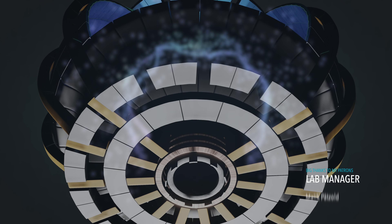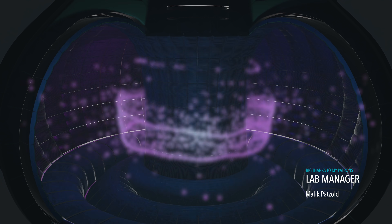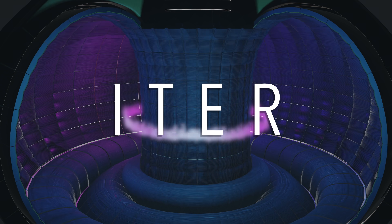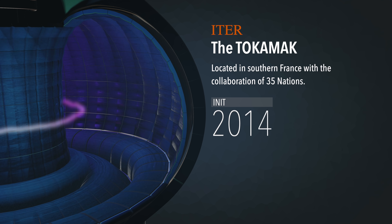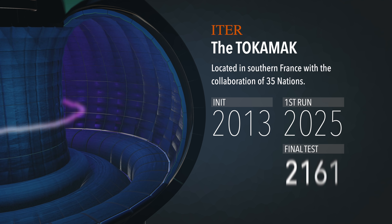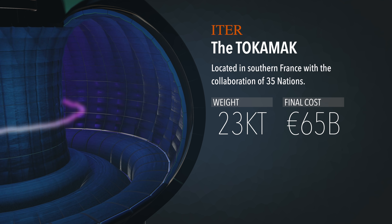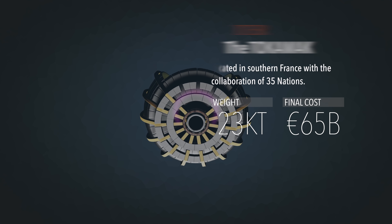Currently, public and private sectors are working hard developing machines capable of energy production via fusion reaction. The most notable of these experiments is the International Thermonuclear Experimental Reactor, or ITER. ITER is the most massive project in this field, with its construction starting in 2013. The first test run will be in 2025, while the definitive and final test will only happen in 2035. The machine itself will weigh 23,000 tons, and the total final cost will most likely surpass 65 billion euros.